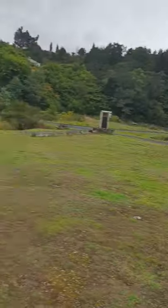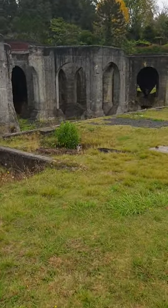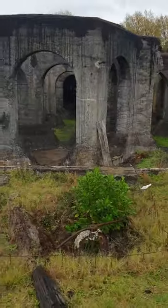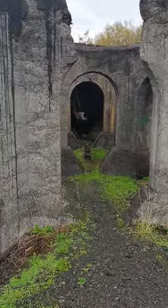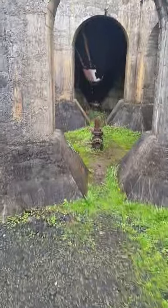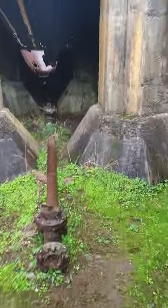Hi guys, Richard here — another explore. Check out this battery site, do a quick walkthrough, see what we can discover inside. This is the place where I captured an EVP of a rather angry spirit, and he said 'get out.'